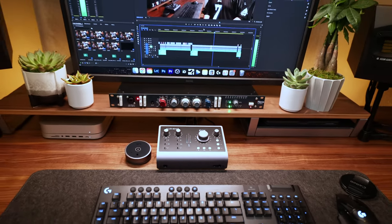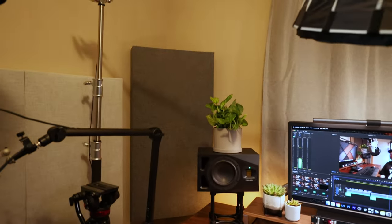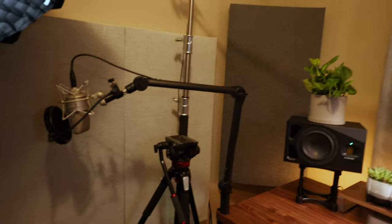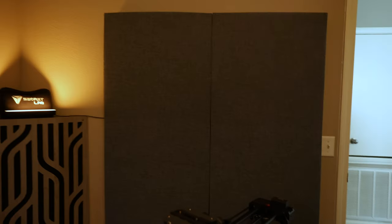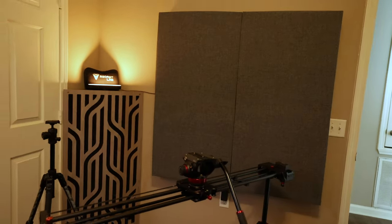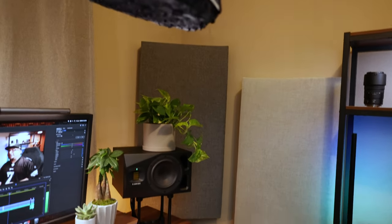You might think the fancy microphone or expensive speakers are the most important part of my home studio — you'd be wrong. Without a doubt, the biggest and most important pieces are these GIK Acoustic panel bass traps I have all over my walls. They help eliminate slap echo and reflections and tame bass. It doesn't matter how good your speakers are — if your room isn't treated, it's not going to sound very good. I have links for everything in the description below, including where to get these bass traps.